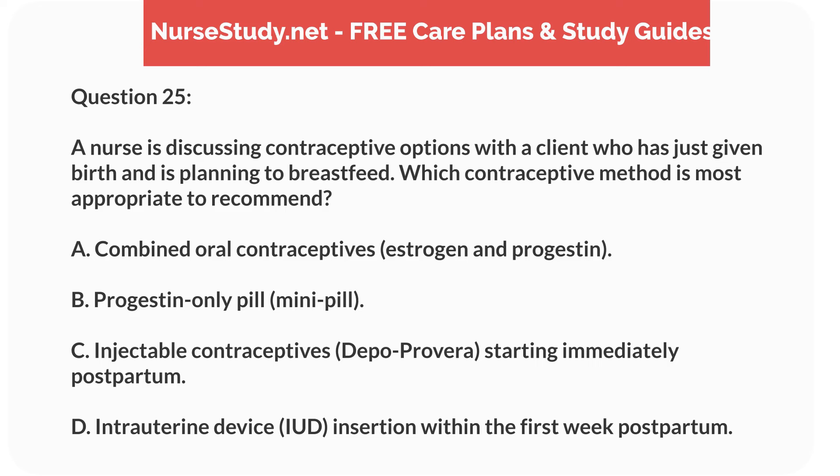Question 25. A nurse is discussing contraceptive options with a client who has just given birth and is planning to breastfeed. Which contraceptive method is most appropriate to recommend? A. Combined oral contraceptives, estrogen and progestin. B. Progestin-only pill, mini-pill. C. Injectable contraceptives, Depo-Provera, starting immediately postpartum. D. Intrauterine device, IUD, insertion within the first week postpartum.